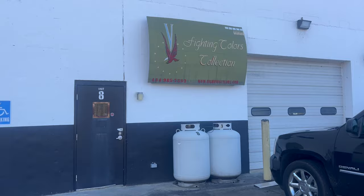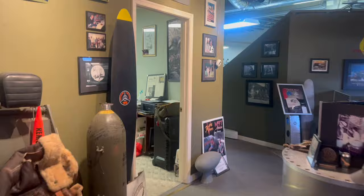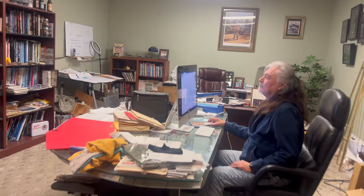All right, here I am at Fighting Colors, the home of Gary Velasco. This is the shop — we just went to Gary's house and he told us to meet him here. Rock music, the way we like it. And here he is, the one and only Gary Velasco. Gary, how are you? Good, how are you? Good to see you.